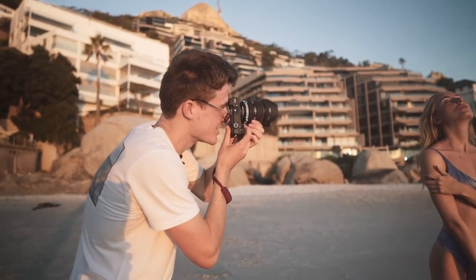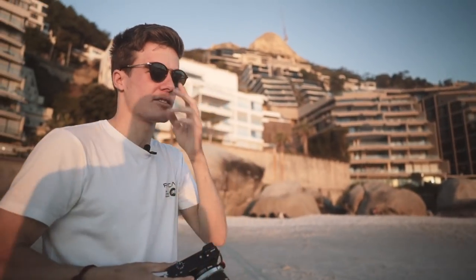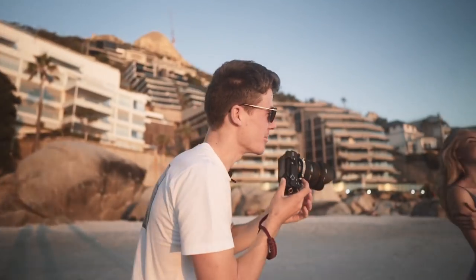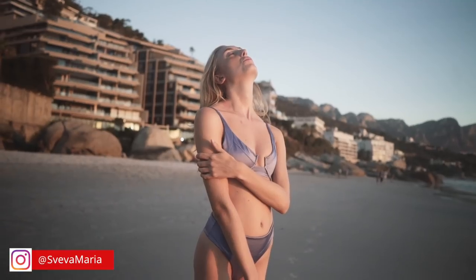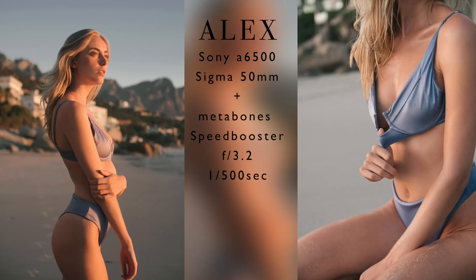I really like this light — it's gotten a lot softer since about 20 minutes ago and it's gotten a lot better, but now it's very orange. In post we're going to have to really keep control of those oranges and make sure they're not too saturated.